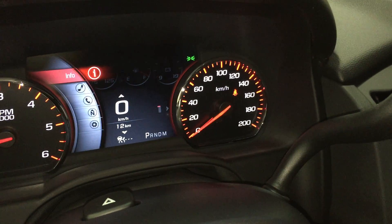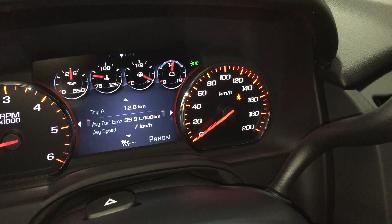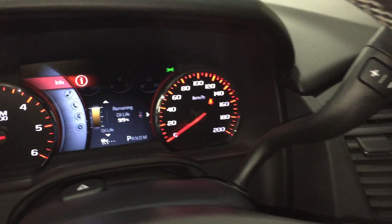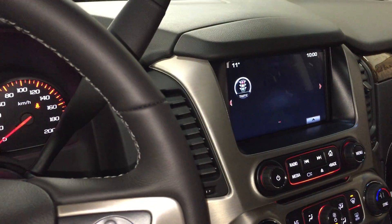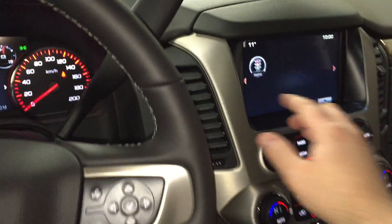Everything's right in front of you — you'll find your tire pressure monitor, fuel life, trip A, trip B, fuel range, and more. It is awesome. This vehicle, as I said, is fully loaded. With the heads-up display, you're going to be driving around feeling like a fighter pilot in complete luxury and comfort. This vehicle is awesome.